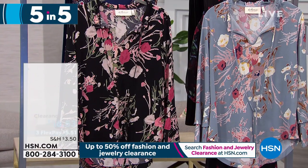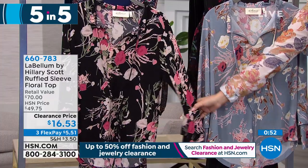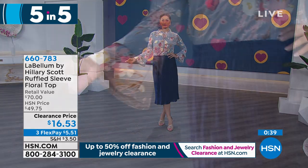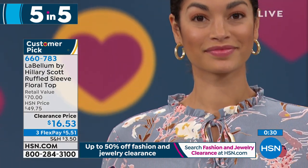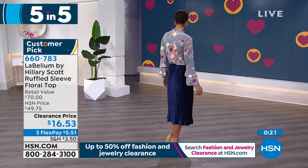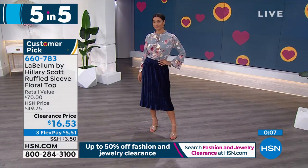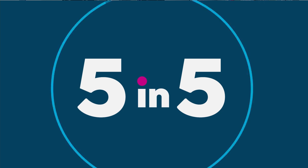Another customer pick — everyone's loving this line. The ruffled sleeve floral top in blue-gray, and next to it in black multi. This is 26 inches in the length, hand wash dry flat, extra small through 3X. Look at the sleeving — this is a two-layered ruffled cuff. You could tuck or leave it out, double strings in the front, stretch knit crepe, pullover, round neck with a keyhole front tie, long sleeve with that bell cuff. $16.53 for a $50 top. Three flex pay available gets it home for under $6. Look at how Brooke has it tied — gives you that nice little keyhole front, and the double bell gives that nice detail in the cuff.